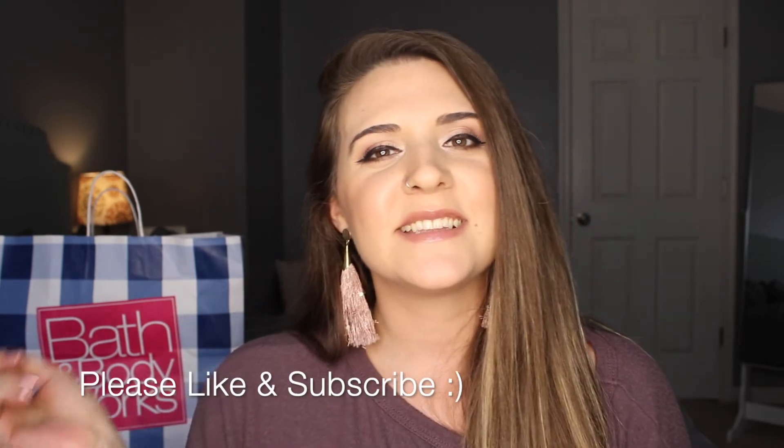That's everything in my Bath and Body Works fall candle haul! I'm so excited to try these out for the first time — I haven't burnt them yet and I've been waiting. Let me know in the comments what your favorites are and what you recommend I try next time, especially for Christmas. These will probably last me until Christmas, and then I'll start getting Christmas candles. If you liked this video, give it a thumbs up and hit subscribe — I'd love to have you around. Hope you guys are having a great day, see you next time!